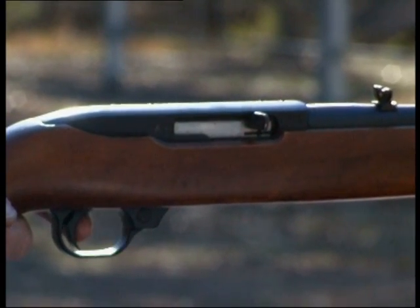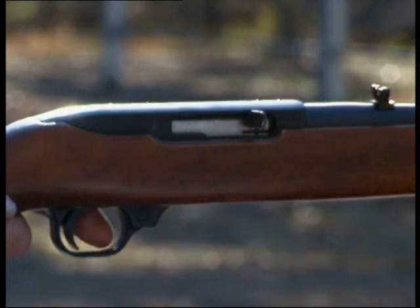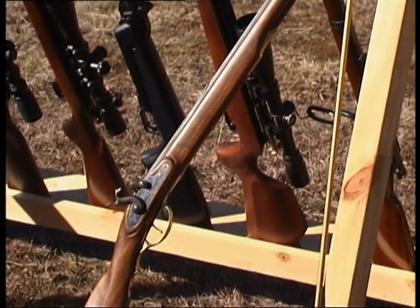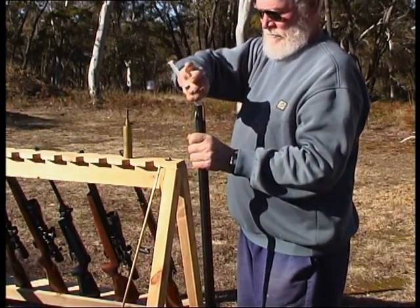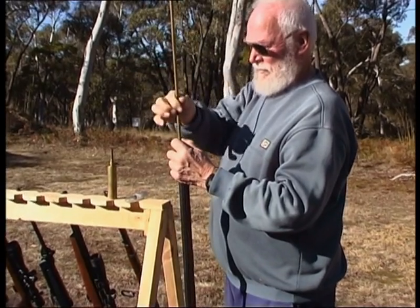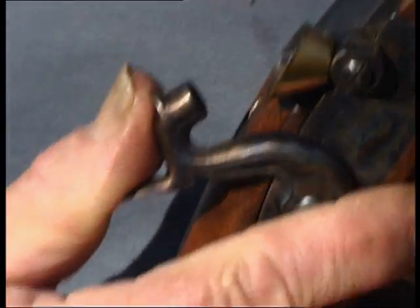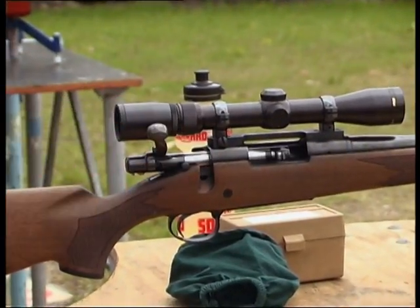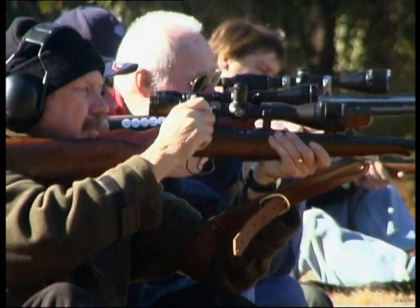With self-loading or semi-automatic firearms, the shooter does not have to manually operate the action between each shot. Each time a round is fired, the action loads and cocks automatically. Muzzle loading firearms do not use cartridges. Instead, a measured amount of gunpowder is poured directly down the barrel and a projectile is pushed down on top of the powder. Black powder or a synthetic substitute called Pyrodex is used in muzzle loading firearms, and extra care is required as it is more volatile than newer smokeless powders. The most common type of firearm mechanism is the bolt action, found in many single shot and repeating rifles and some shotguns.